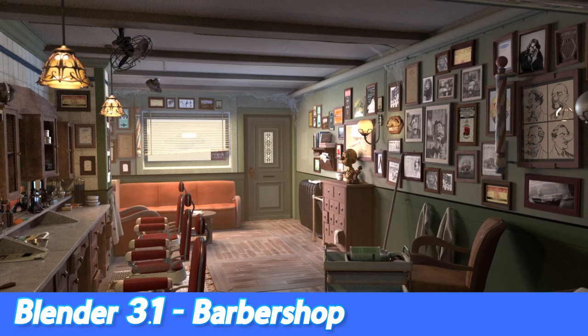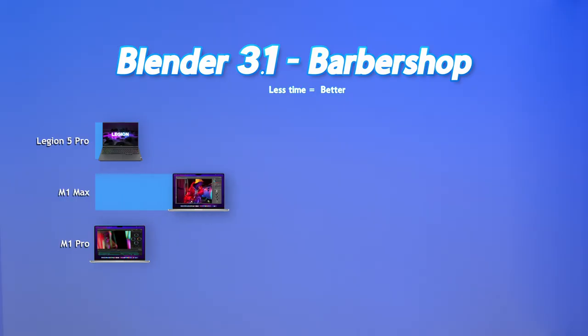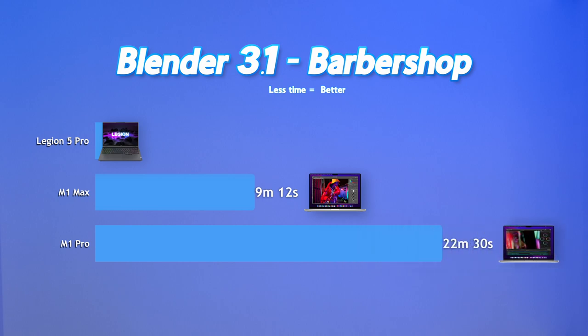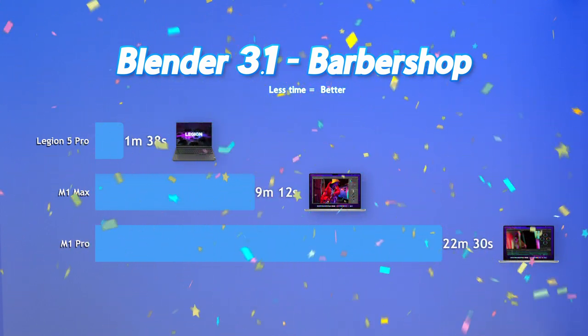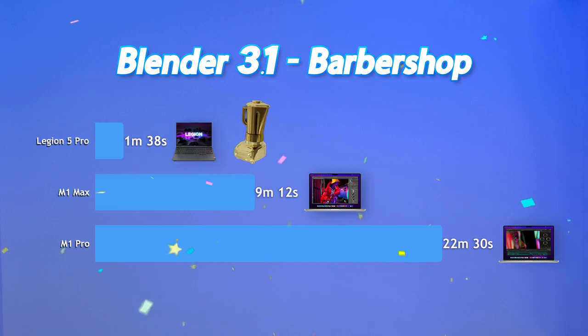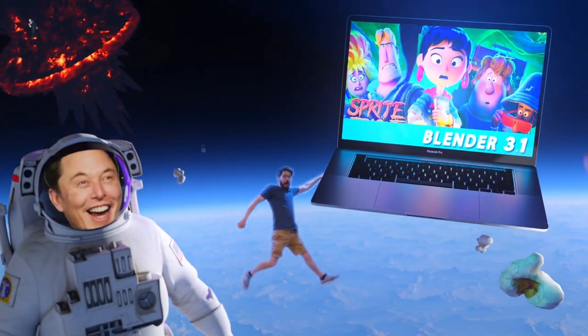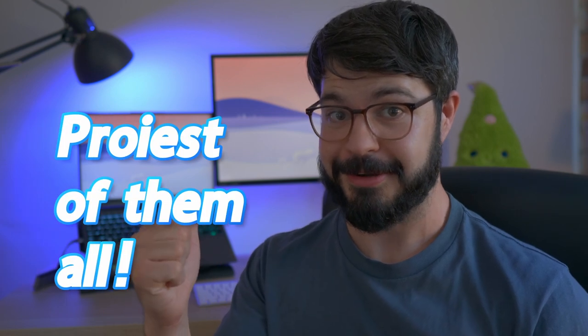For our final render test, we are looking at the Barbershop. The M1 Max rendered 900 samples in 9 minutes and 12 seconds. The M1 Pro completed this test in 22 minutes and 30 seconds. And the Legion 5 Pro has taken home the Golden Blender at 1 minute and 38 seconds. So, at least when it comes to rendering, the Legion 5 Pro is the proiest of them all, and wins the highly coveted Golden Blender. Well done, buckaroo.